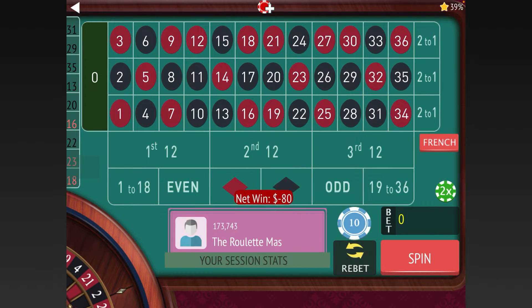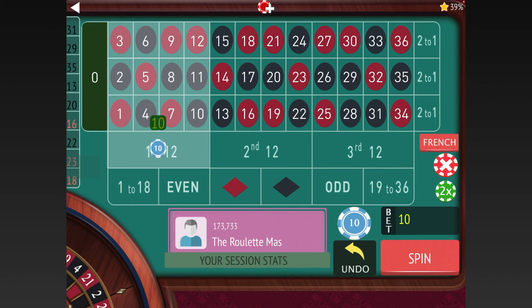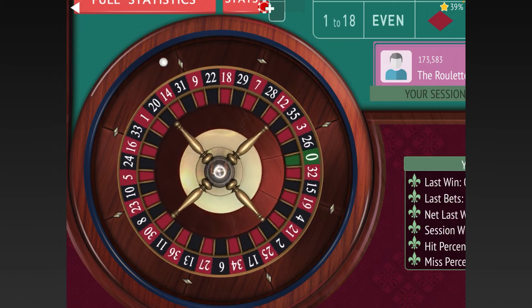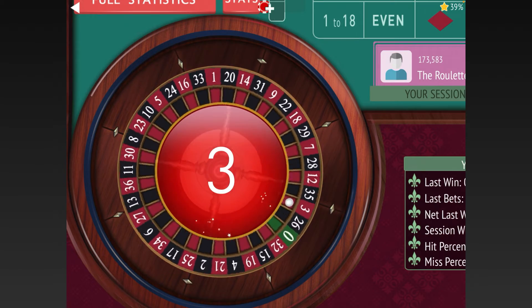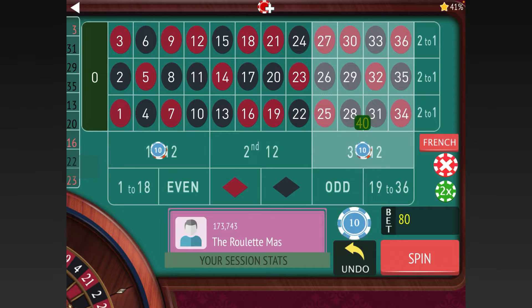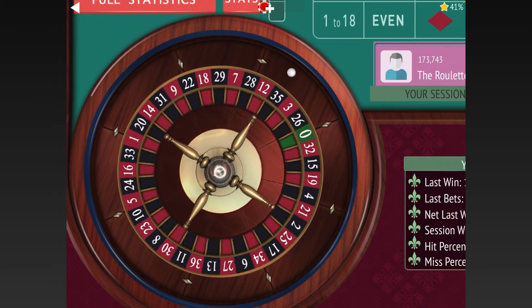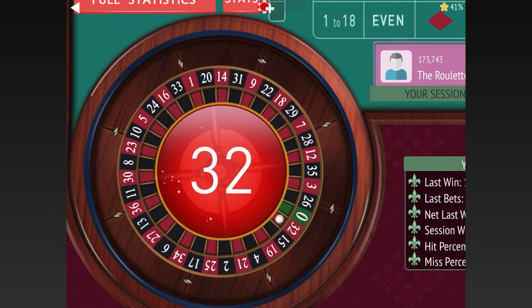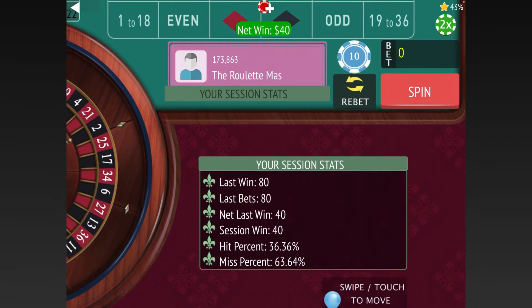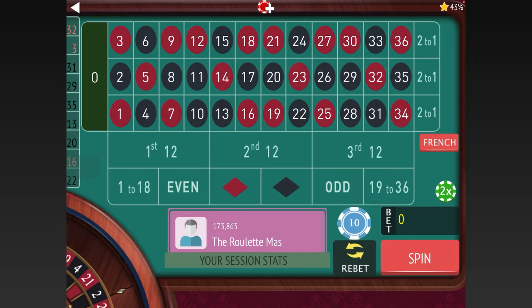We lost again, so after two losses at $40 we go from $40 to $80. We won, so now we need to go backwards the same way we came up — back to $40 — and now we'll leave out the second twelve.